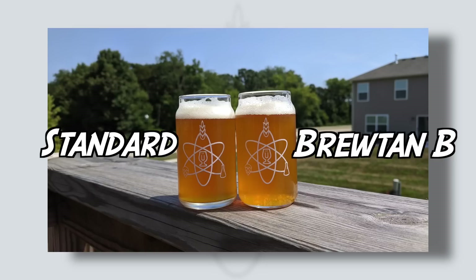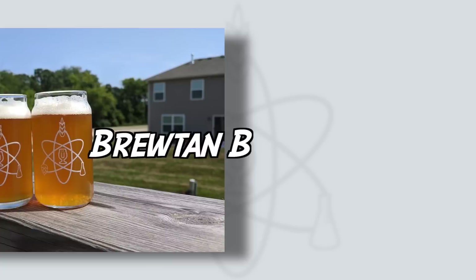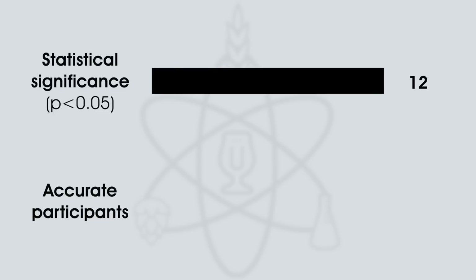There is an interesting caveat: Matt kept these beers for a further six months and served them up for a second round of data collection. Was there a difference after six months? The Brewtan B beer had fallen a little clearer. In the second triangle test, 12 tasters would have had to select the unique sample for statistical significance, but this time only 8 people were correct. So, mixed results here.